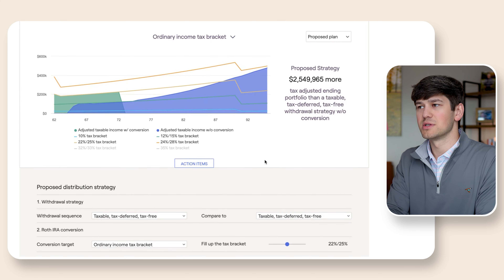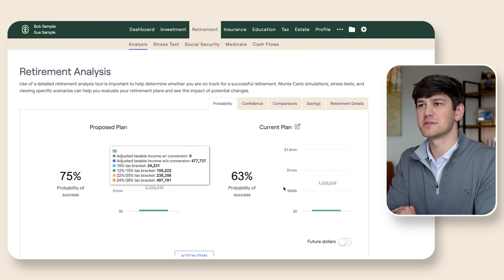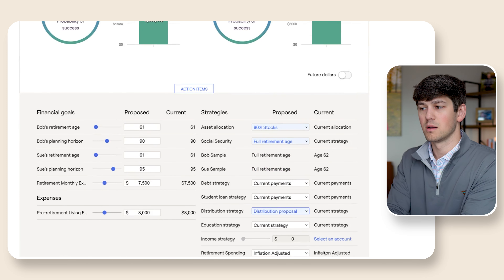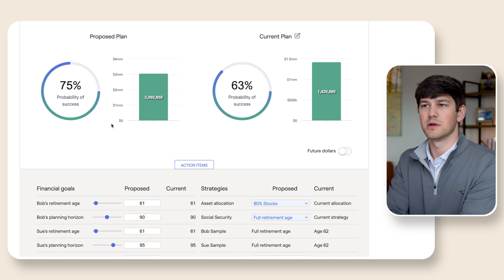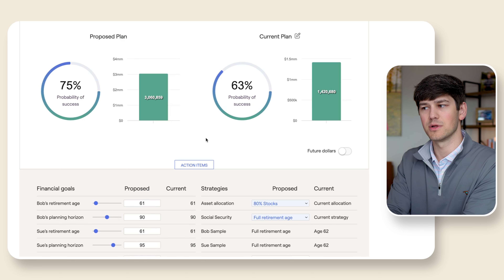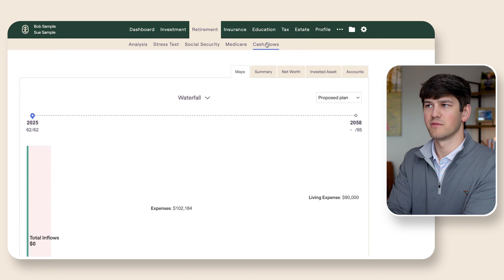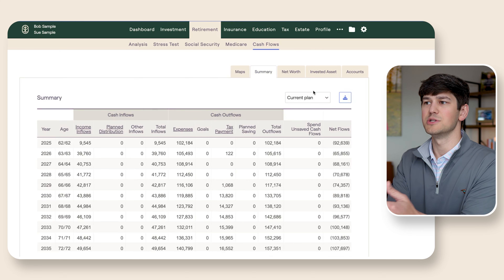Let's see what this changes. Let's leave this at 22%, go back to the retirement tab, and see if we add this into the overall mix of the plan and do the distribution strategy proposal. It went from 75% to 75% — so their chance of success is not necessarily going up or down. It's not really moving a whole lot based on the Roth conversions. But what we can see is that tax savings is going to be beneficial. So I want to evaluate what are the benefits of those Roth conversions if they do them, all things else equal.